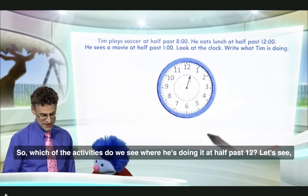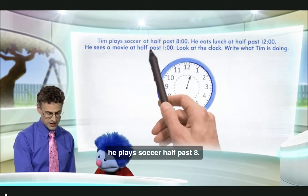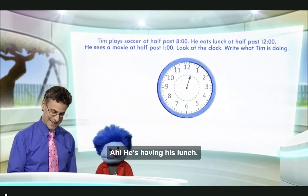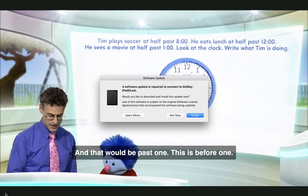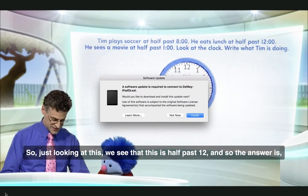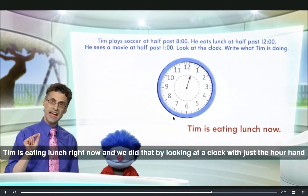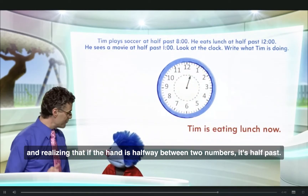So which of the activities do we see at half past twelve? He plays soccer at half past eight — not that one. He eats lunch at half past twelve. He's having his lunch. That's right, because he sees the movie at half past one, and that would be past one. This is before one. So just looking at this, we see that this is half past twelve, and the answer is Tim is eating lunch right now. We did that by looking at a clock with just the hour hand and realizing that if the hand is halfway between two numbers, it's half past.